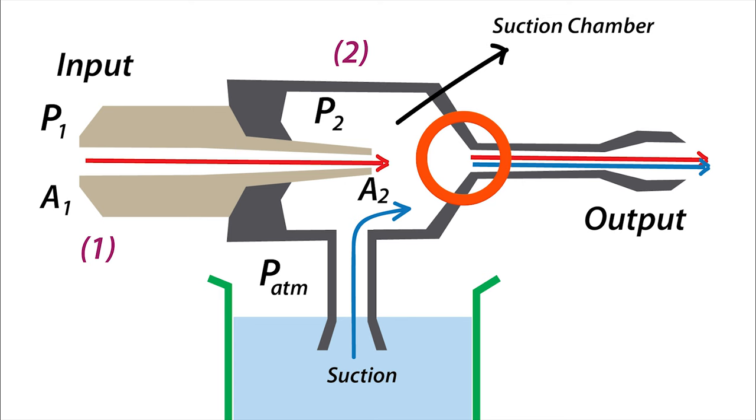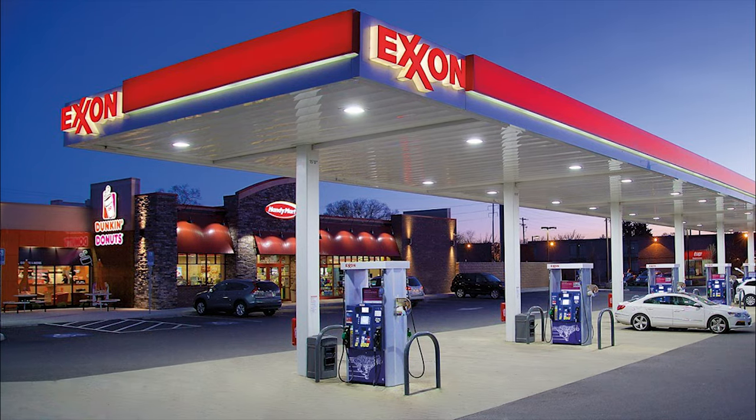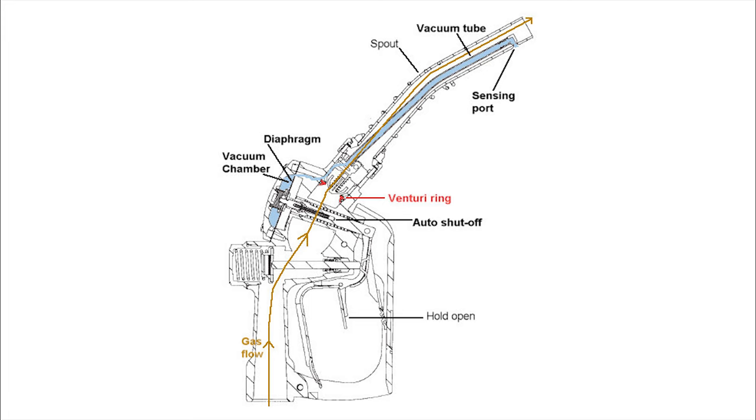This is the Venturi effect. Gas pumps use this same mechanism to create a vacuum. As the large flow of gas through the hose is constricted into the nozzle, a vacuum is created at the point of constriction. In gas pumps, this is achieved by the use of a Venturi ring.